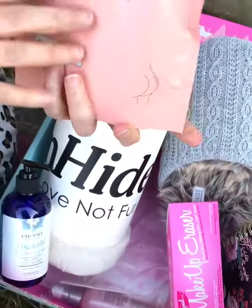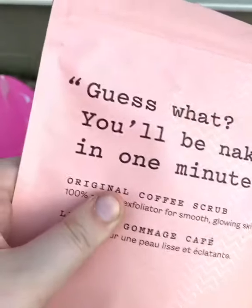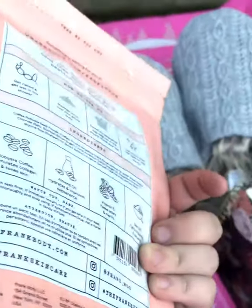One of my favorite things I love to get is different coffee scrubs for my face. The caffeine helps detoxify your skin. I'm really excited about that.